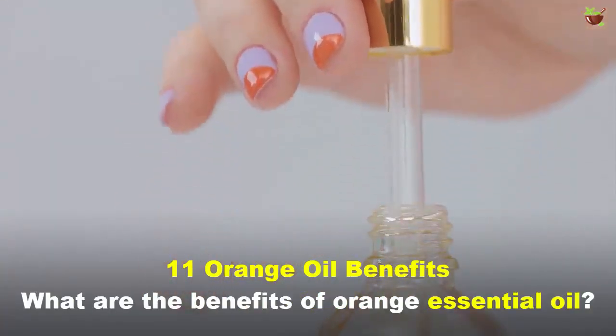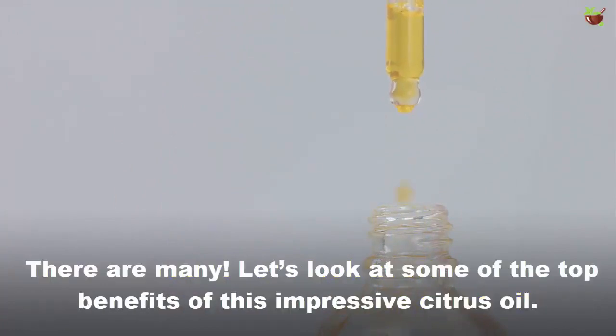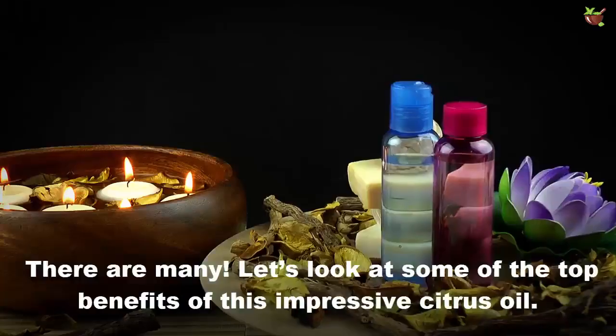11 Orange Oil Benefits: What are the benefits of orange essential oil? There are many. Let's look at some of the top benefits of this impressive citrus oil.